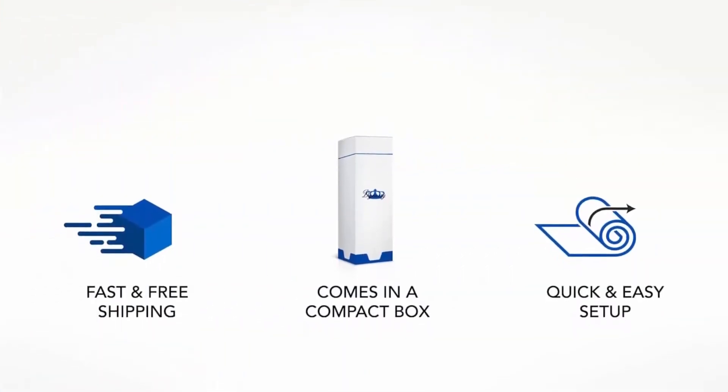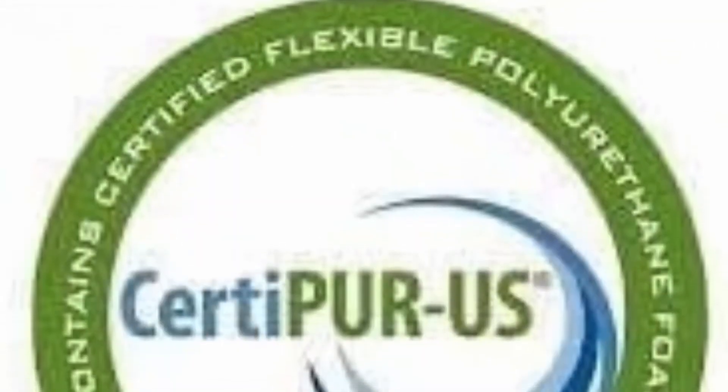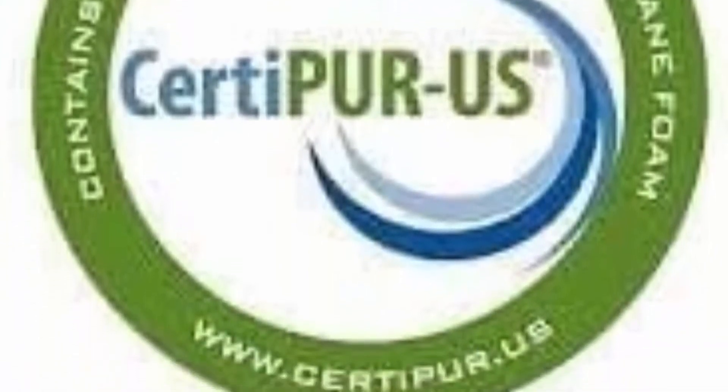Layered Comfort: This hybrid memory foam mattress features a layer designed for luxurious, comfortable, and restful sleep. It includes a cooling gel layer, an air memory foam layer, a base gel layer for support, and a foam base to promote airflow.